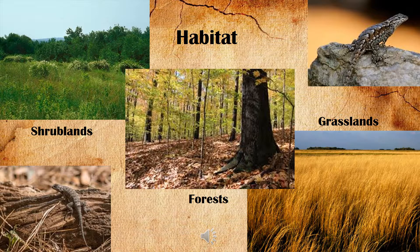As far as habitat goes, the eastern fence lizard is a bit of a generalist. It likes shrublands, grasslands, and also the edge of pine or hardwood forests. They can be found under wood piles, logs, near rocks, or wherever else they can find protection during the evening hours.